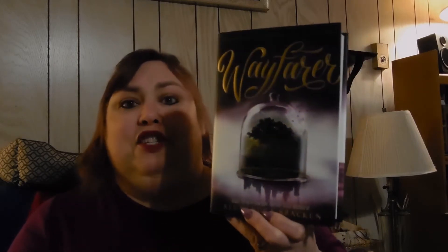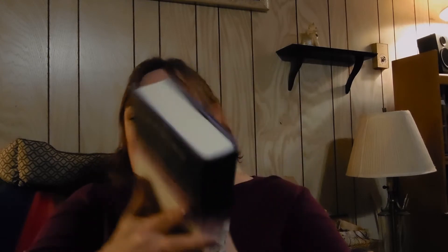This January I bought Wayfarer by Alexandra Bracken. I think it's a duology — Passenger was the first book, and I did read that. I didn't get to this one yet, but I do want to get to it soon.